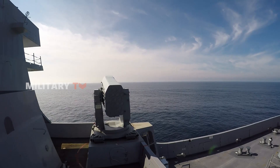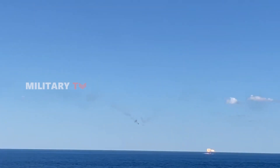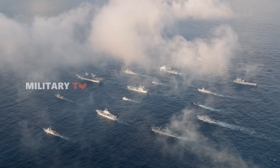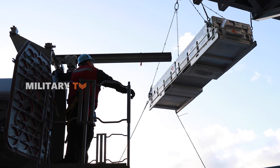Designed as a high firepower system, the RAM protects ships against anti-ship cruise missiles and other asymmetric threats. With its impressive capabilities, it's no surprise that countries like the Netherlands and Turkey have added it to their naval fleets.